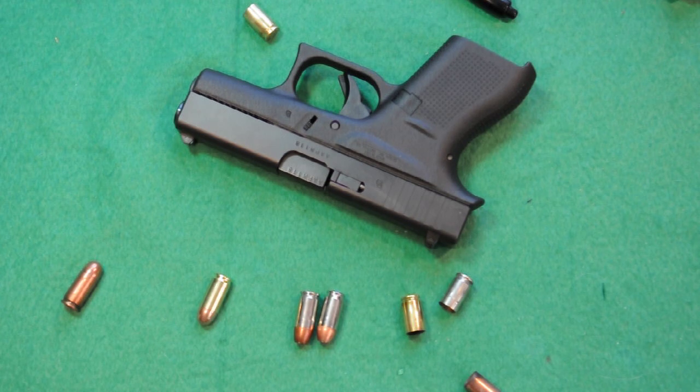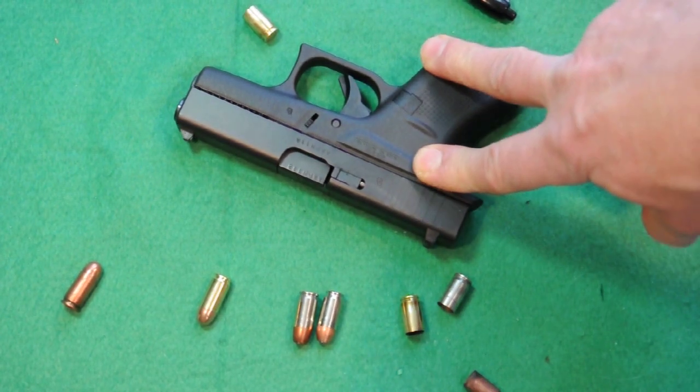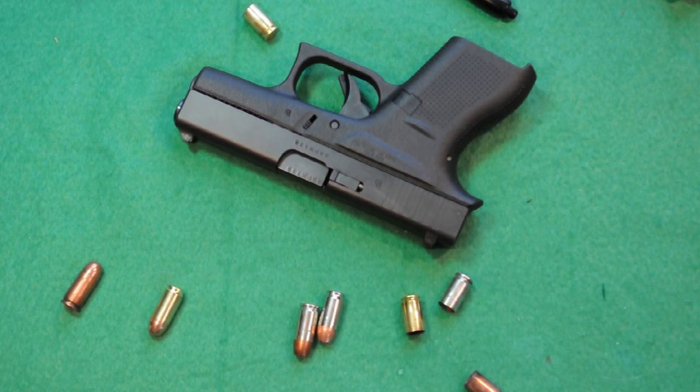All 380s have operating parameters — you can't run really low-powered rounds. Small guns are unforgiving, similar to how you can't shoot target loads in certain semi-auto shotguns. The PMC is a no-go. But Fiocchi, Federal, and other full metal jackets approaching the 200 foot-pound mark should work fine. The Remington Golden Sabre is 200 foot-pounds, the Winchester PDX-1 hollow point at 95 grains is 211 foot-pounds, and the Speer Gold Dot at 90 grains is 196 foot-pounds. No problems whatsoever with those three.